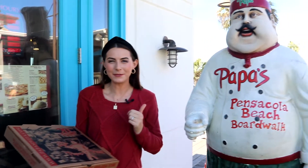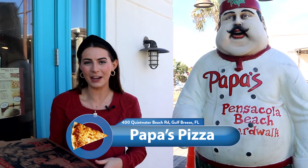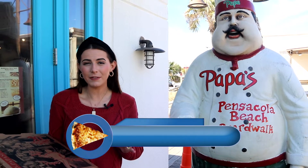Okay everybody, it's pizza review time and I'm hanging out with Papa himself. We're on the Pensacola Beach boardwalk at Papa's Pizza. Today it feels like an absolute treat — it's sunny, it's 70 degrees, I saw the white sands of Pensacola Beach on the way out here and it just seems like it's gonna be a great day.